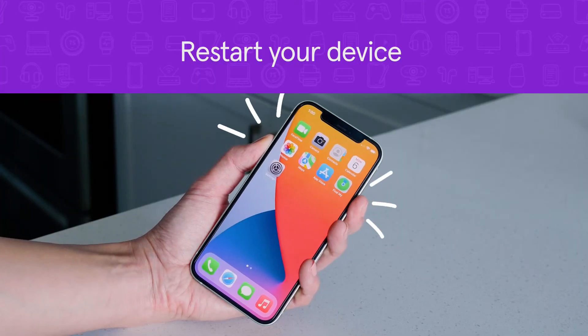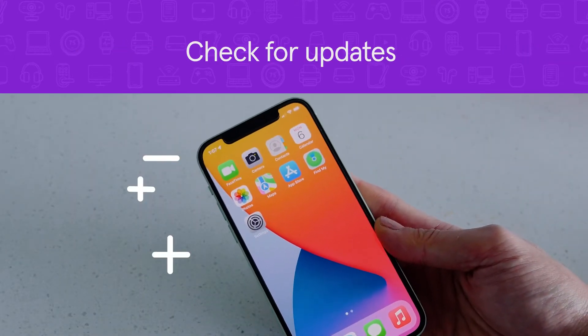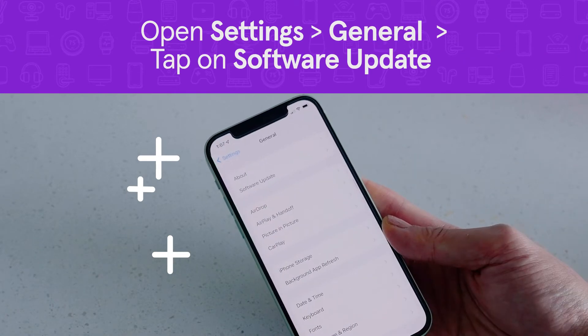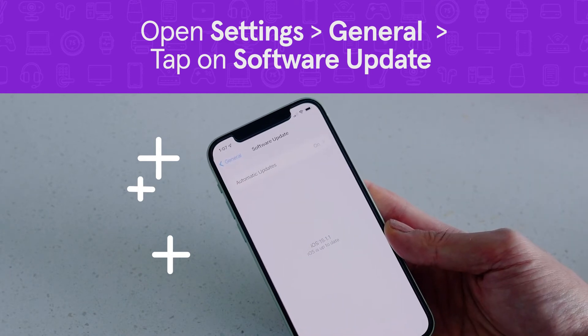First, a simple reboot can sometimes help fix any minor issues, so restart your device. Next, check for any latest software updates for your device. Open Settings, go to General, then tap on Software Update. Updating to the latest iOS version can sometimes troubleshoot issues with Face ID.